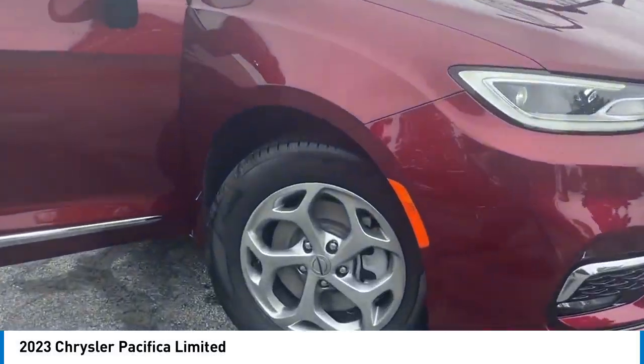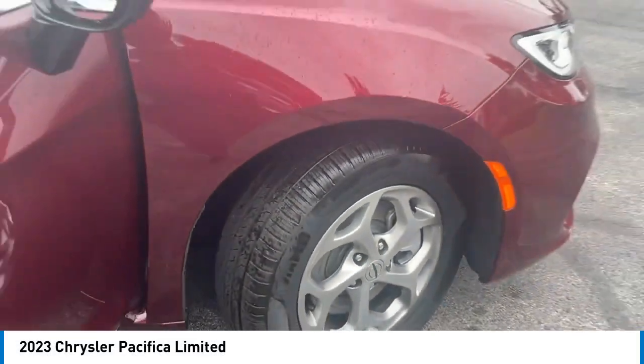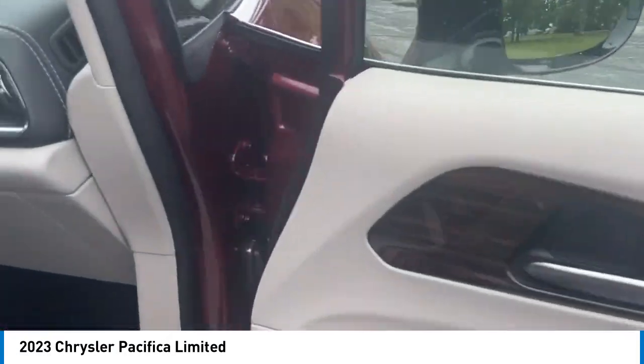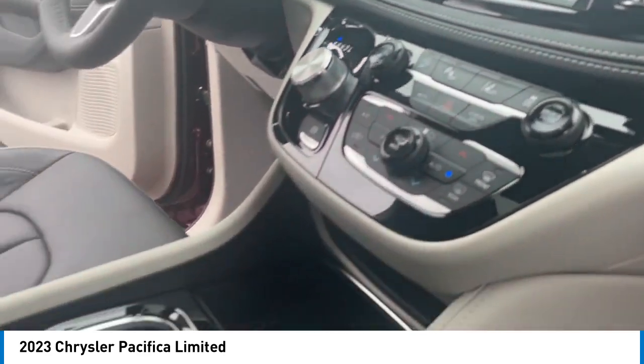Take a ride in the 2023 Pacifica. The Pacifica crossover features the driving attributes of a sedan and the utility and space of a minivan or SUV.